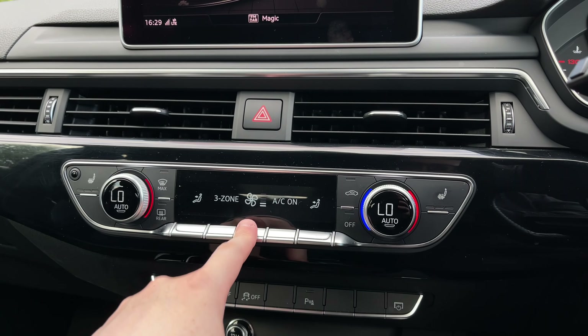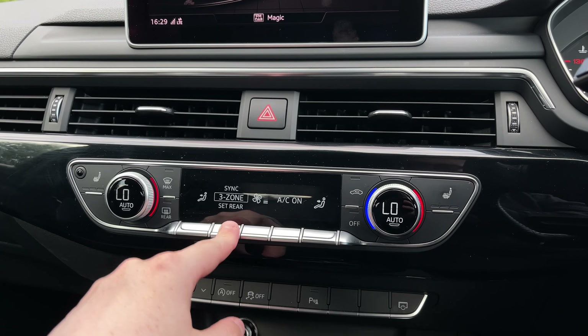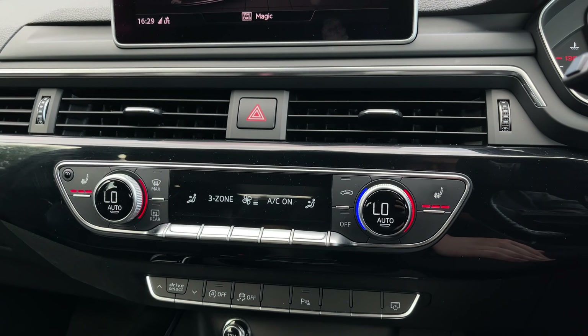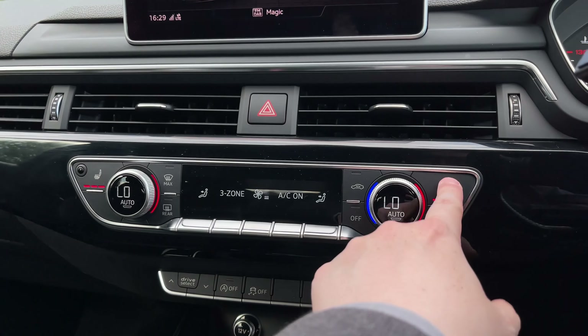Back at the centre of the car's dash, we can use the scroll dial in the centre console to enter the car's menu with the Audi drive select system, offering a range of different driving styles to choose from.